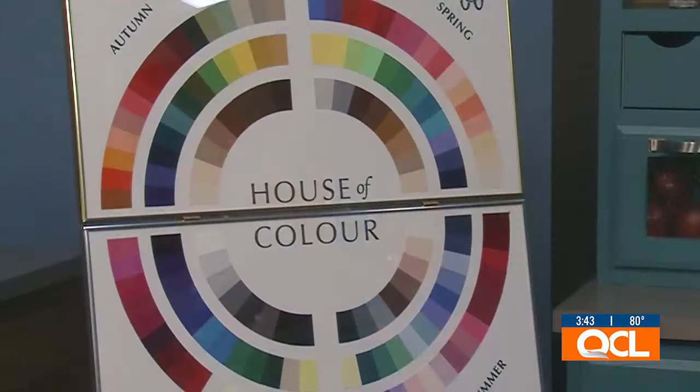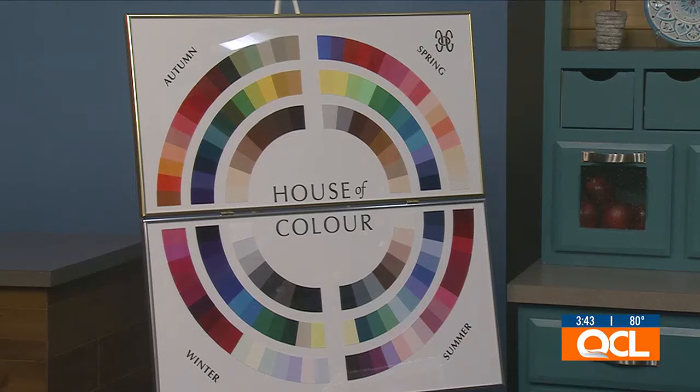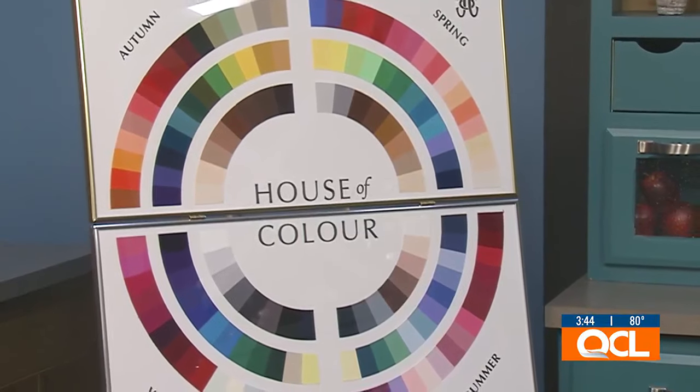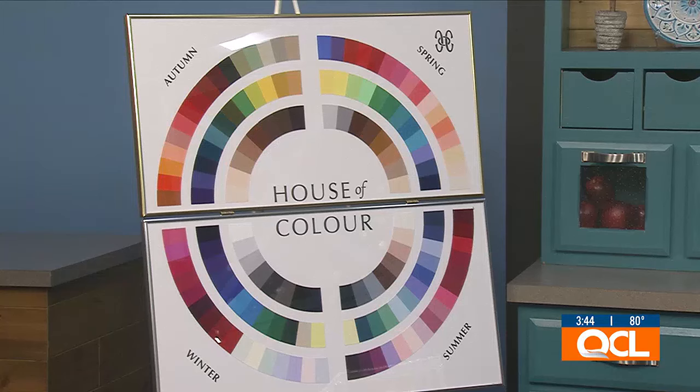Now we're checking out the color wheel. Talk about the seasons. We have four seasons within House of Color, representing 14 million colors in the world, narrowed down so you have an easy focus on things that are going to look great for your specific season. We've got warm colors on the top and cool on the bottom, and one side is brighter while the others are more blended and muted. When clients figure out if they're a spring, autumn, winter, or summer, are they surprised? Yes, very much so — everybody always wants to guess before they come!